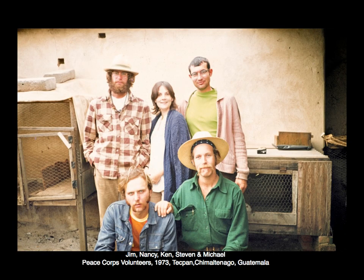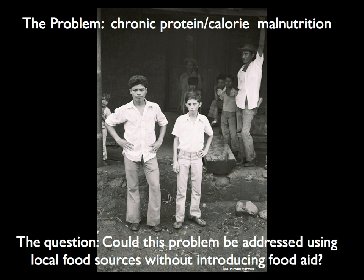My Peace Corps service started in Guatemala — that's me by the way, the guy with a beard and a hat — in 1973, working with an ag co-op. I had a degree in art from Humboldt State but wanted first-hand experience learning about other cultures, meeting new friends, and improving my Spanish. I also wanted to see if I could make a difference in Central America.